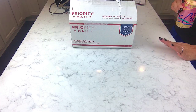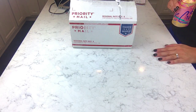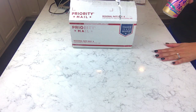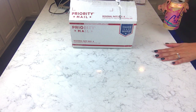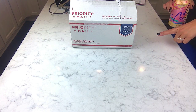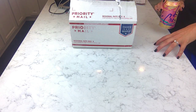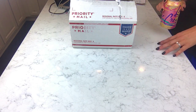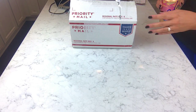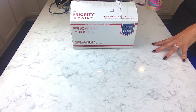Hey guys, welcome back for another unboxing and haul video. I've been sick with a pretty bad cold these last few days, so I might have to drink a little bit during the unboxing. It might be a little lengthy because I've got a couple of companies I'm not super familiar with, or at least some new products to show you. I'm going to go into a little more detail, but I think they're going to be really cool and I think you're going to like them.